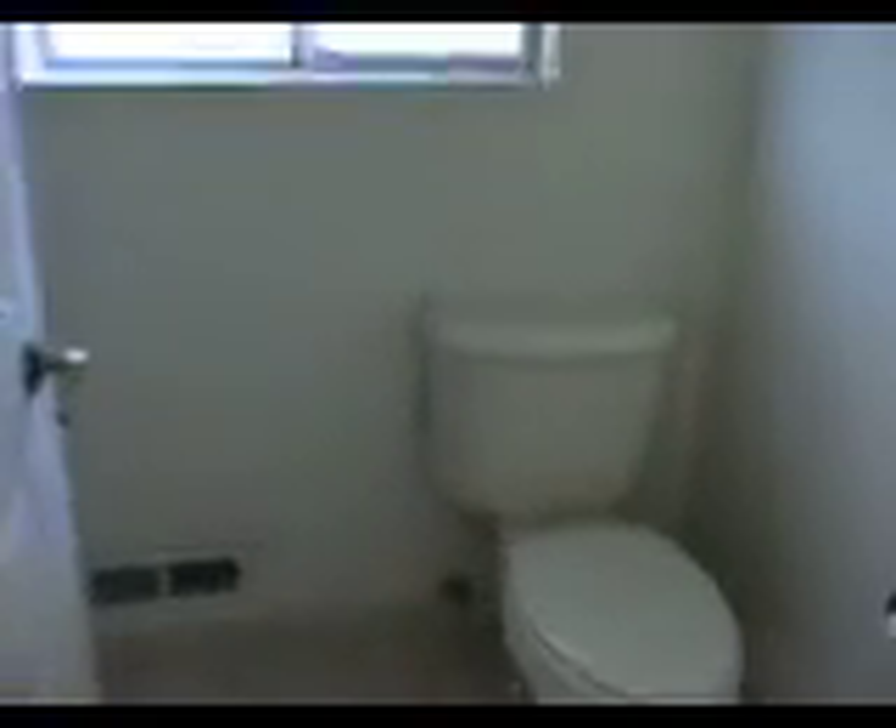And then we have the master bedroom. Here we have curtains that will sadly may be replaced. The closet is three full sliding mirror doors. And coming to the master bath, there is a lovely, beautiful tile shower.